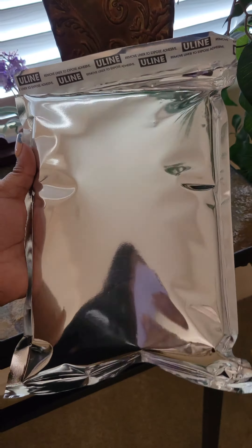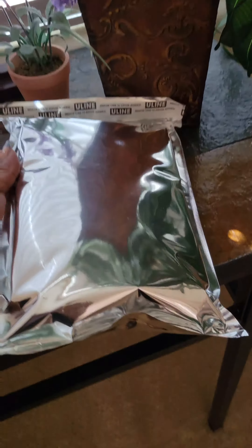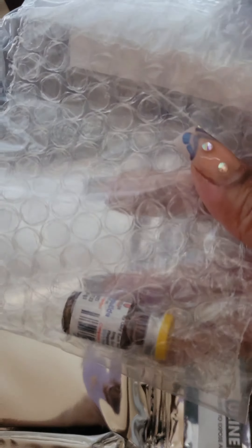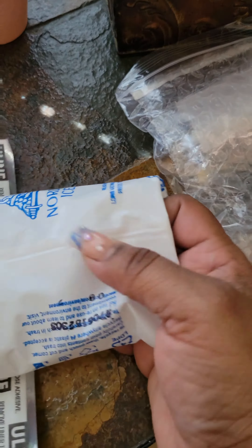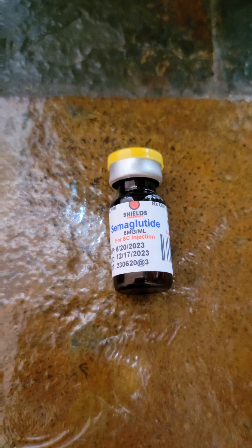Here's the UPS box. I pulled out the alcohol pads and insulin syringes. When I had my business, I used to ship my body butters in these insulated packages to help keep them from melting. Let's go ahead and pull out the semaglutide — this is how it's packaged. It's over 110 degrees in Vegas so the ice is melted. It shipped from Shields Pharmacy. My dosage increases every four weeks for the next three months.